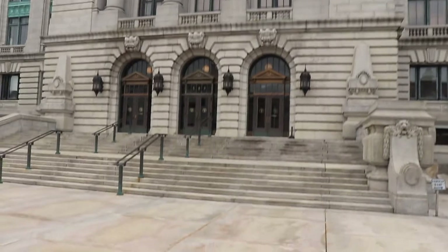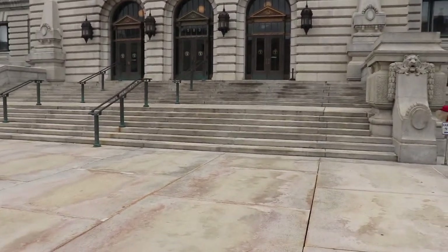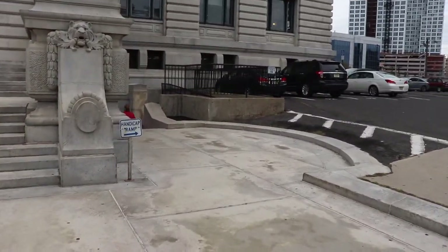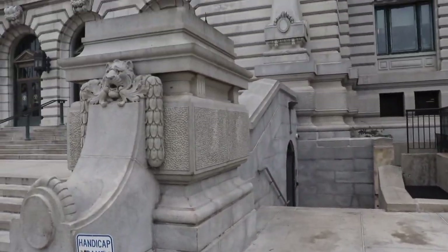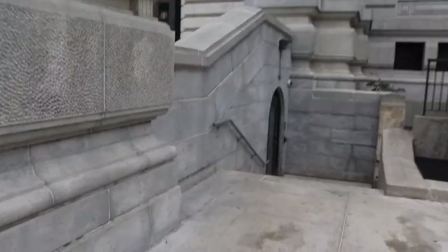So again, this is Wayne Hall, and this is the side that he walks down, right here, to go into there. This is how he gets into Wayne Hall.